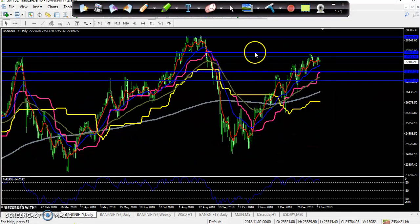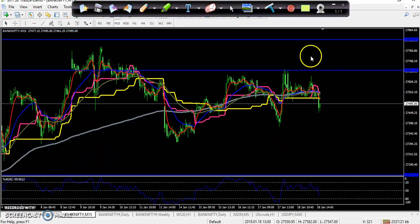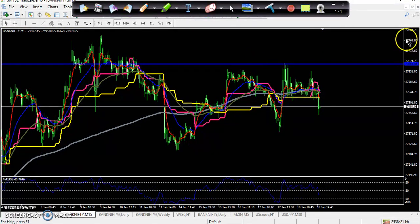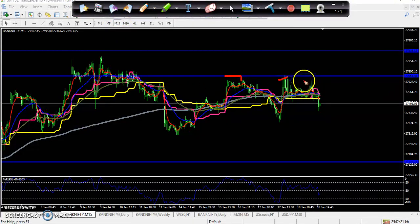On the 15-minute chart, you can see this was the trading range — I think you've seen this one. On the daily chart, this range — they are not able to break it. They tried three times: one try, two try, and three try — they are not able to break this level. So the price is falling down. So where is your entry point today in Bank Nifty?